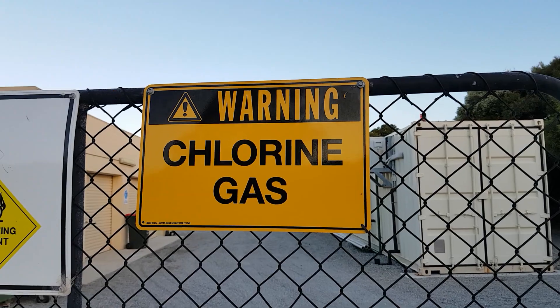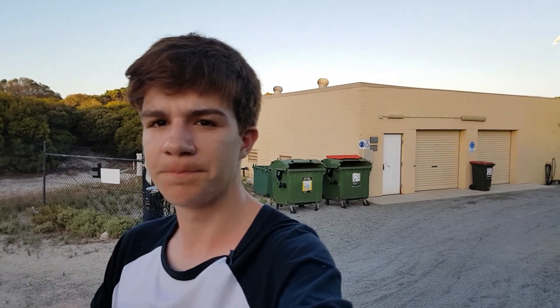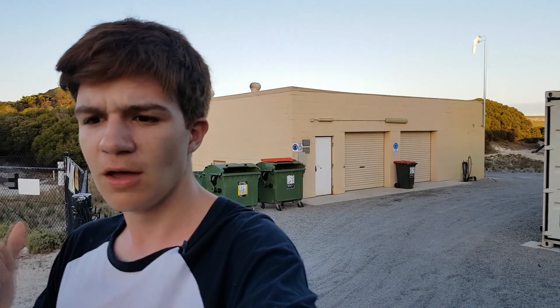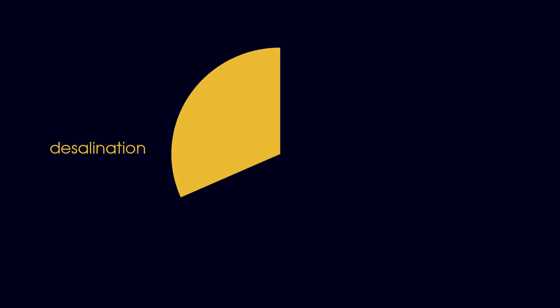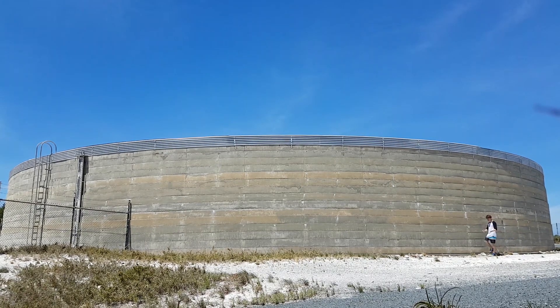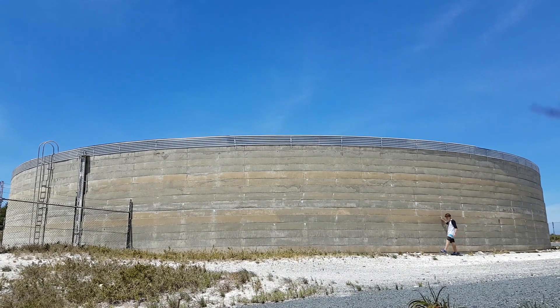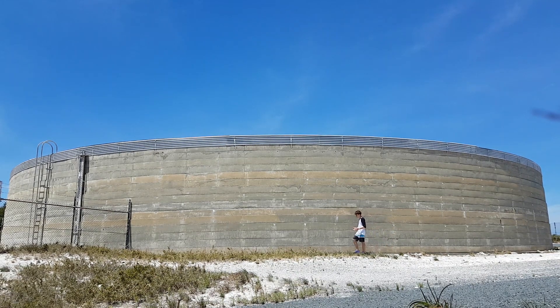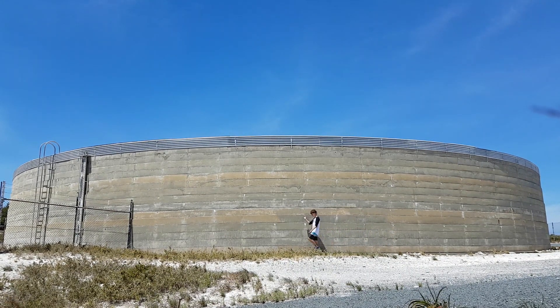Rather than making energy supply meet demand, instead we can make demand meet supply. Behind me is the Rottnest desalination plant. It takes in salty water from the ocean, passes it through a fine mesh to take out the salt, and gives us fresh water. It's really effective — in fact lots of the water you drink at Rottnest is from this plant. But it's also very energy intensive, taking up a significant portion of Rottnest's energy budget. Once the salt is removed, this water can then be pumped up into one of these massive storage containers. Combined, they can supply the island with about 30 days of clean drinking water.